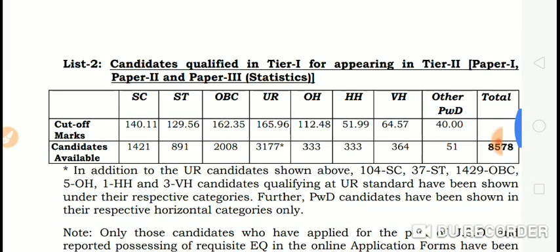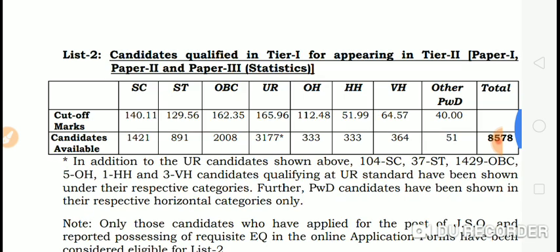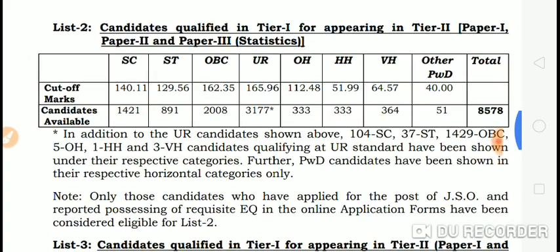Candidates qualified in Tier 1 for appearing in Tier 2 in Statistics: ST is 114, SC is 113+, OBC is 112+, UR is 112.96, OAH is 112, HA is 51, VH is 64. Total 858 candidates.